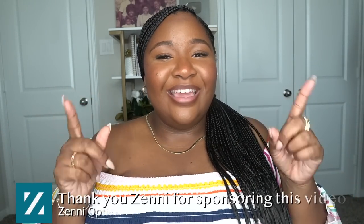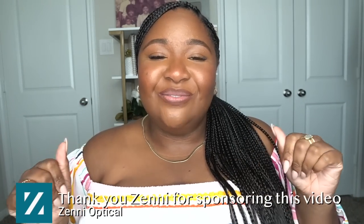Hey y'all, welcome back to another video! I hope you guys are doing well and enjoying your day. Today is going to be our fall style outfits ideas for women with a large belly. I want to thank Zenni Optical for sponsoring this video. This style video is going to be a little bit different because we are going to style frames to these outfits that are going to be perfect for fall, Thanksgiving, your Friendsgiving, and all your fall events.